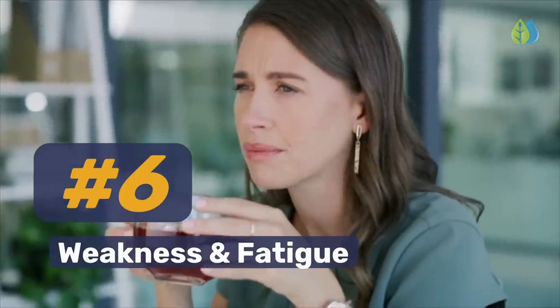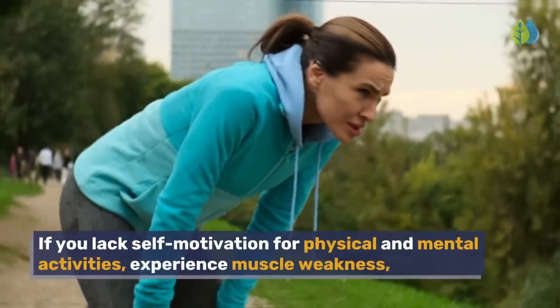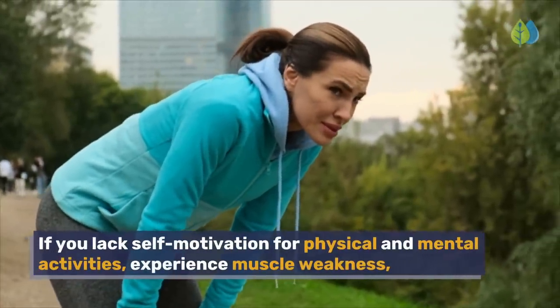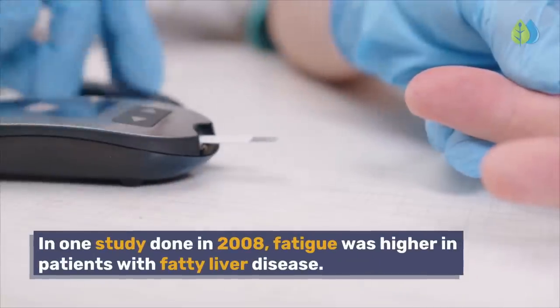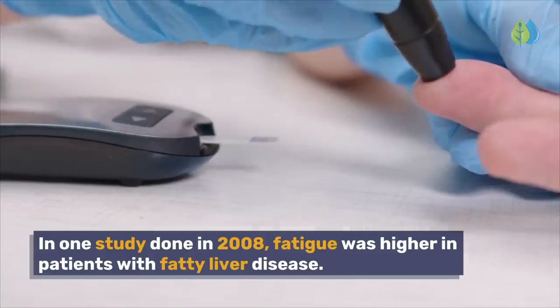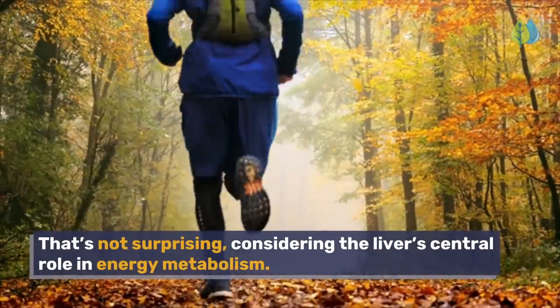Number 6: Weakness and Fatigue. If you lack self-motivation for physical and mental activities, experience muscle weakness, or feel sleepy, you may have fatigue because of fatty liver disease. In one study done in 2008, fatigue was higher in patients with fatty liver disease — not surprising, considering the liver's central role in energy metabolism.